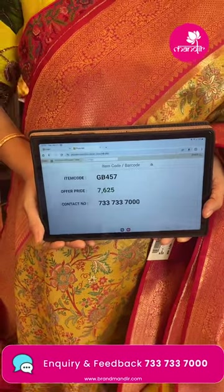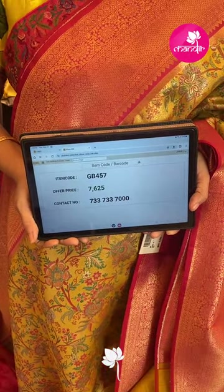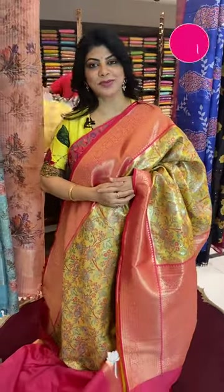Take a screenshot and WhatsApp us on 733-733-7000. For more collections, do log on to our website: www.brandmanda.com.